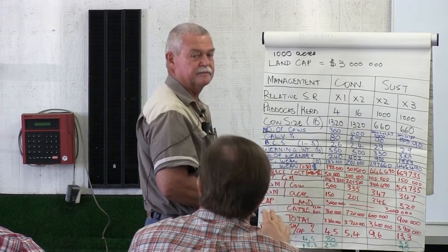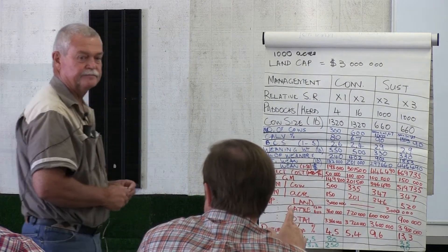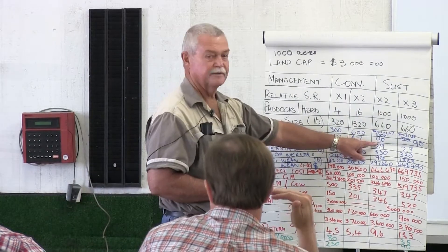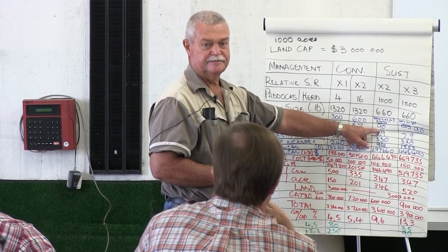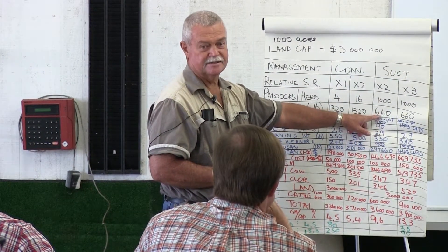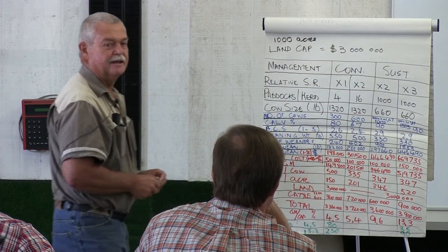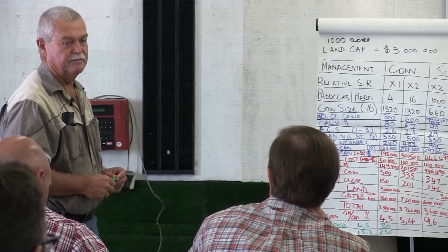That's where you want to go. Don't you also need very efficient cows along with that stocking rate? That's what you've got here. You don't have Brahmans weighing 660, have you? No. So it's the difference in frame size that makes a big difference.